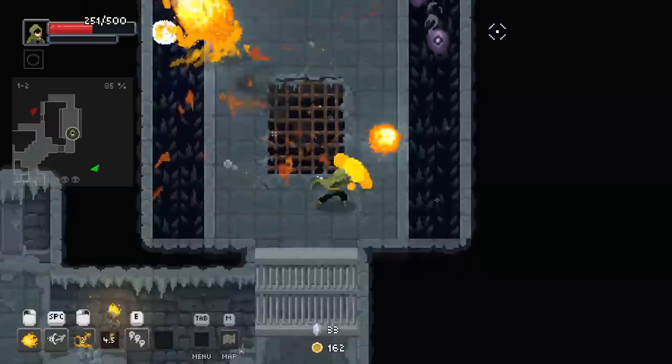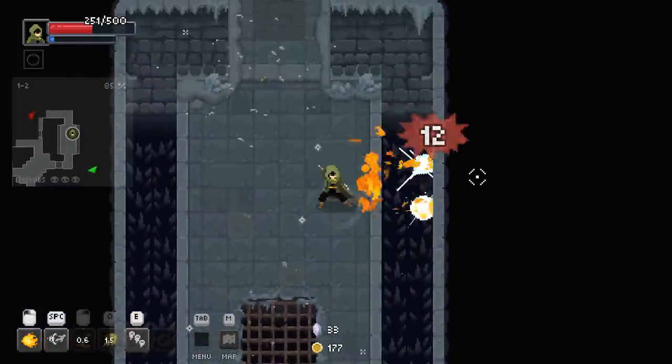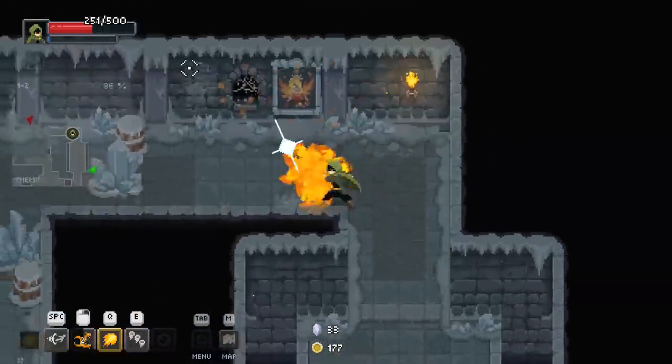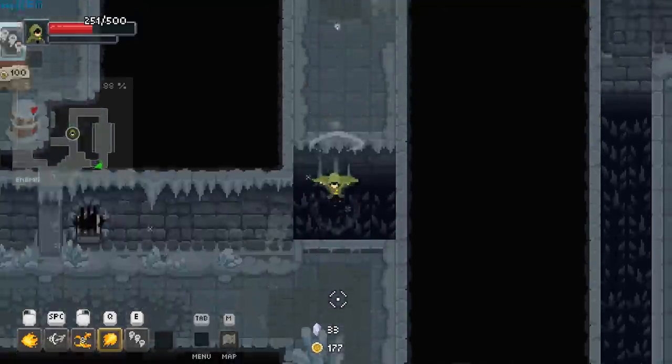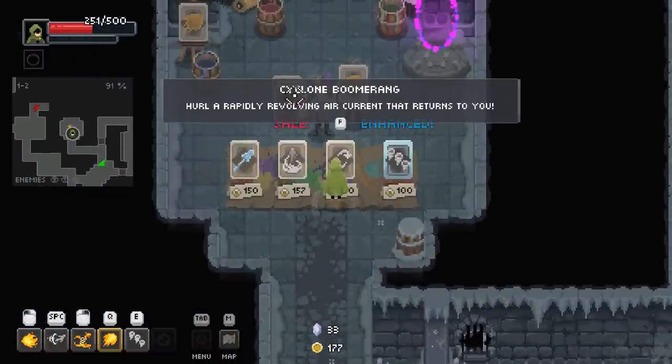Why you lying right now, game? Why you lying? Maybe we can get like a health ball or something around here? I did such a good job healing myself, and now I'm all foobard again.